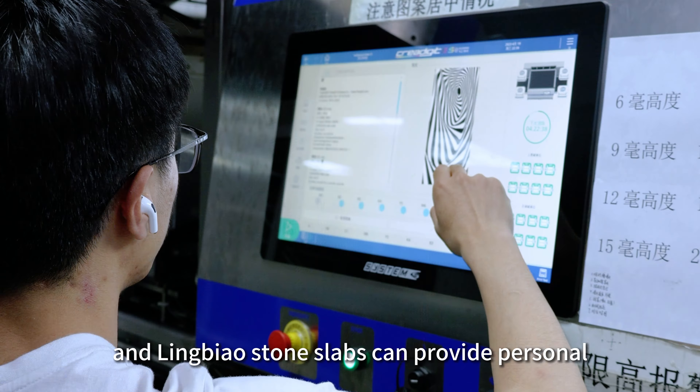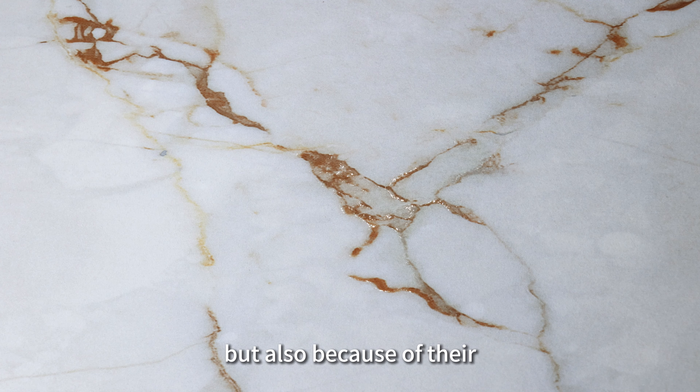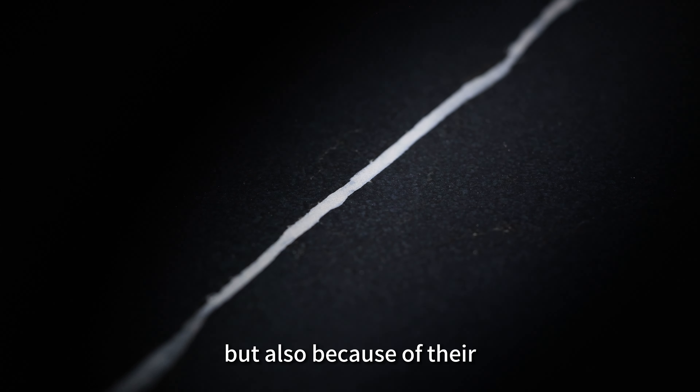LingBiao maintains continuous innovation and creativity, and LingBiao sintered stone slabs can provide personalized and customized production services. In general, sintered stone slabs are so popular in domestic and foreign markets not only because of their natural and realistic patterns, but also because of their excellent product performance.